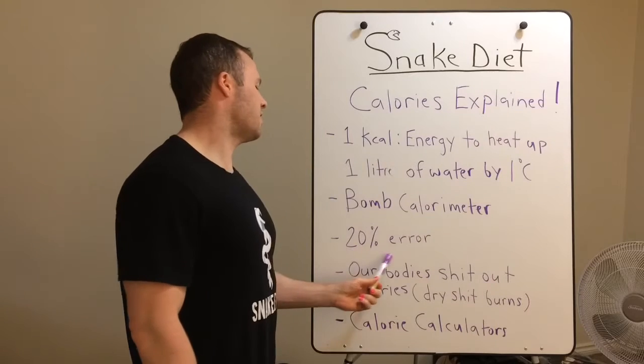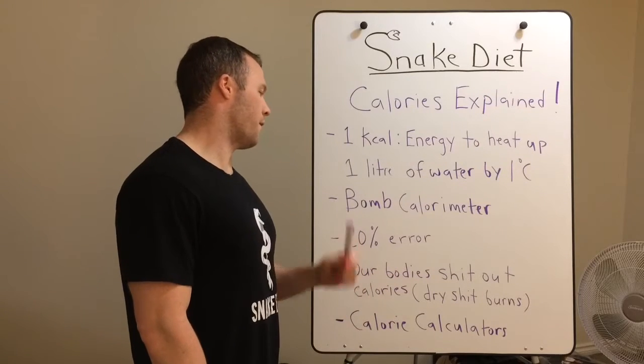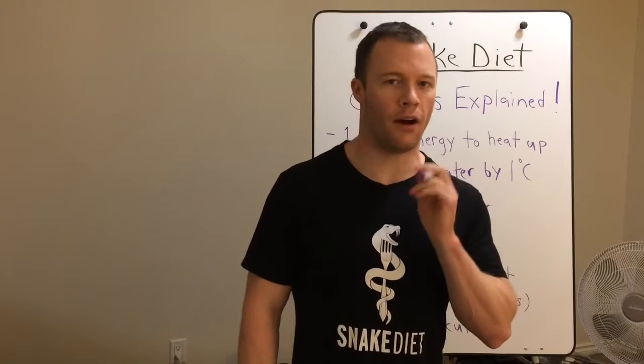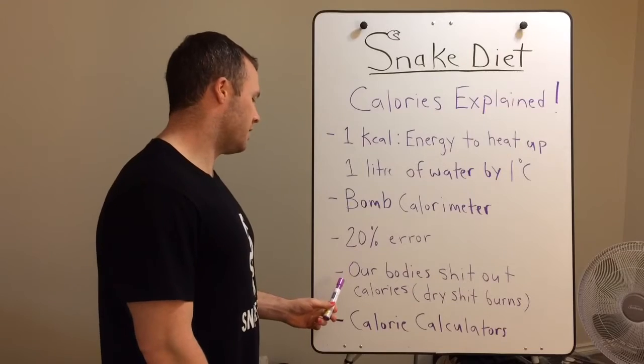There's at least 20% error in those numbers — maybe even 25%. That's one bad thing about labels. That's why calorie numbers on labels are unreliable — they're going to be out by 20%. This is the most important part: our bodies are not bomb calorimeters.